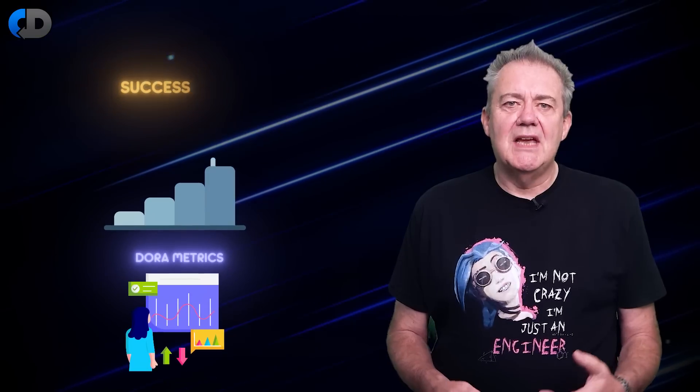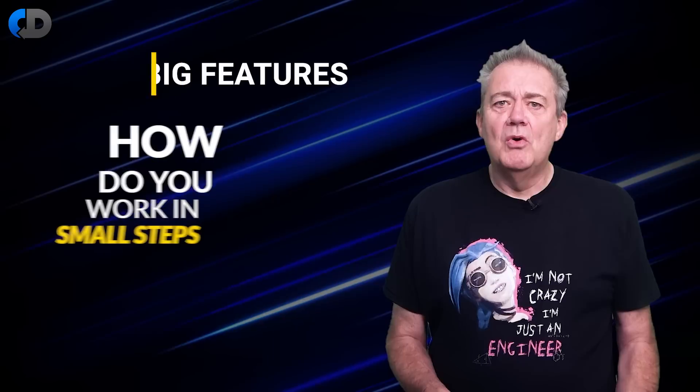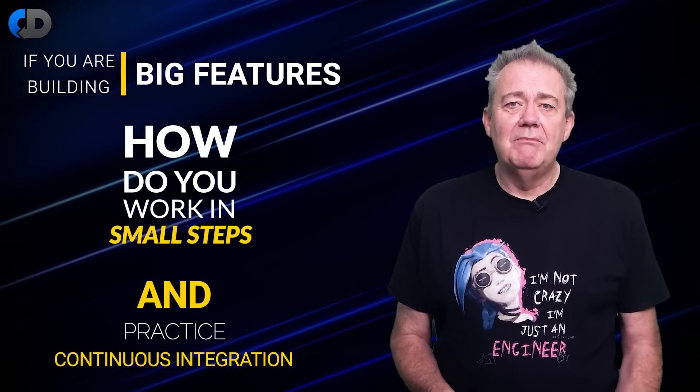If you look at the DORA metrics, implicitly one of the biggest predictors of success for software projects is working in small steps. One of the driving forces that both enables and promotes our ability to proceed in small steps is continuous integration. So how do you work in small steps and practice continuous integration if you're building big features?